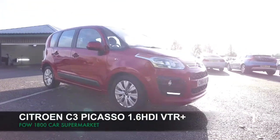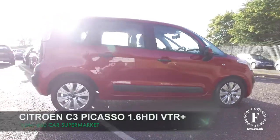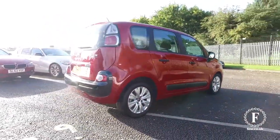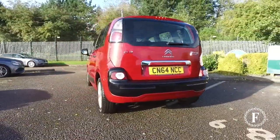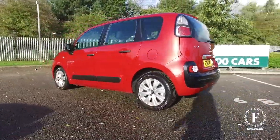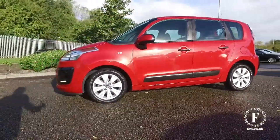Here we have a car that's guaranteed to put a smile on your face — the Citroën C3 Picasso. Looking great in red, this one is from 2014, not many miles on the clock at all for its year, as good as new, and very smart 16-inch blade alloys.